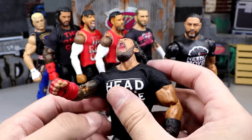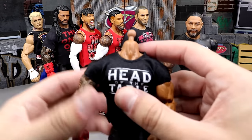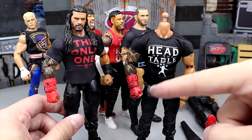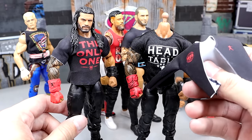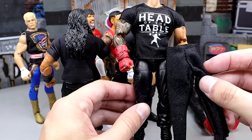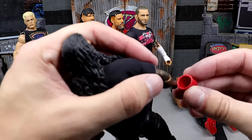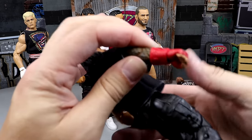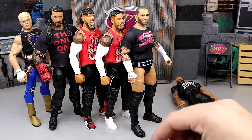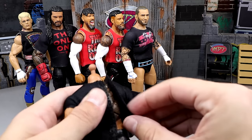We're leaving this shirt on and popping off the Ultimate head sculpt. Now I'm moving the Ultimate Edition gauntlet over to this figure because it'll look better — the other Roman is getting a long sleeve jacket so he doesn't need the gauntlet. Here's the 1000 Day Reign Roman jacket going over the Head of the Table shirt. I'll swap the gauntlet, pop in a regular hand for the no-gauntlet look, and put the extra pieces in the Roman Reigns drawer.